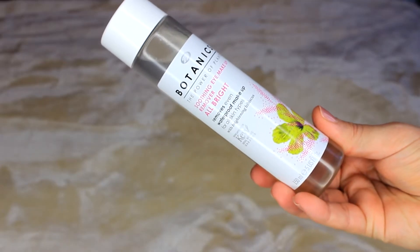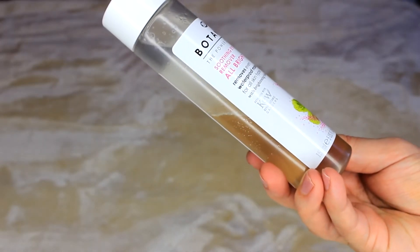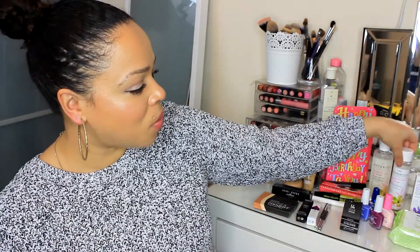I also picked up the Botanics All Bright Soothing Eye Makeup Remover, also with the power of plants. It removes even waterproof mascara, contains hibiscus, and is suitable for all skin types. It's a double solution that you shake before use. I've tried many eye makeup removers and I'm trying to find one that's more affordable — I feel drugstore options work really well, so hopefully this will become a holy grail product for me.